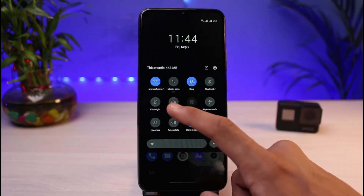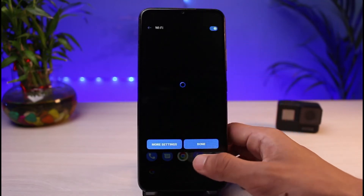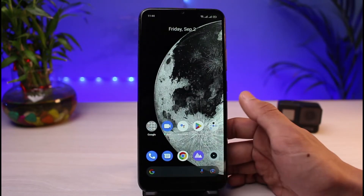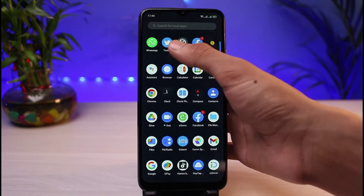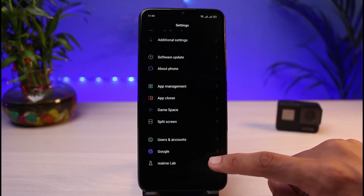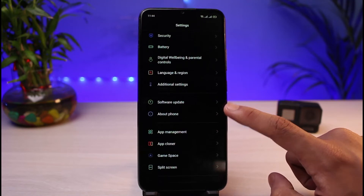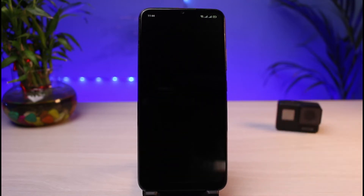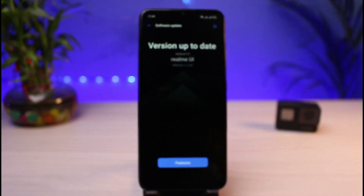Various reasons you're not being able to connect to Wi-Fi could simply be software issues. To fix software issues, we need to update our Android device. Open up the Settings app, scroll down, and find the option that says Software Update. In your case, it could be hidden within the Phone System section as well. Tap on Software Update.